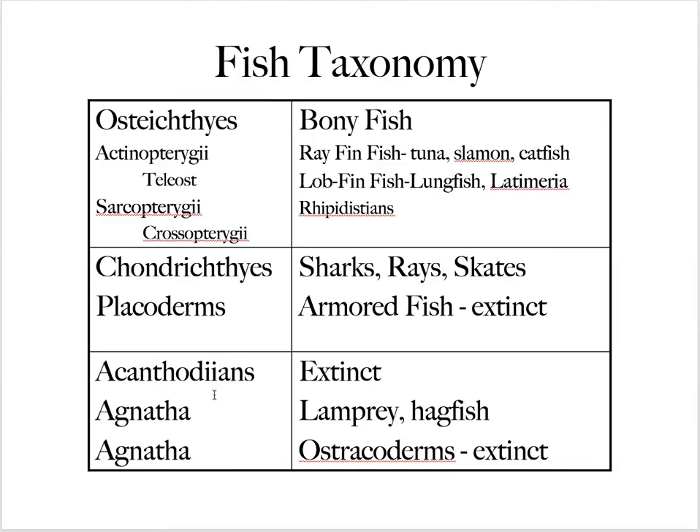Looking at taxonomy, there are some important groups. Agnatha means jawless; there are still some agnatha fish around today — the lamprey and the hagfish — but the Cambrian and Ordovician species, the ostracoderms, are extinct. They were armored and jawless. There's another group called the acanthodonians, also armored but beginning to develop jaws. Then we see placoderms, which are large armored fish dominant in the Devonian that went extinct by the end of the Permian.